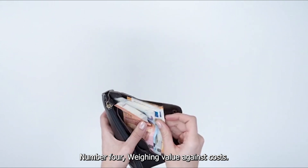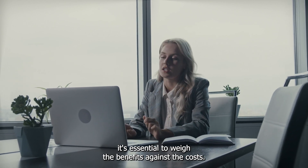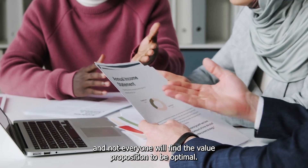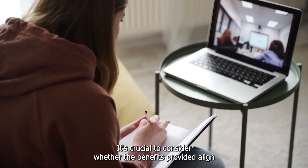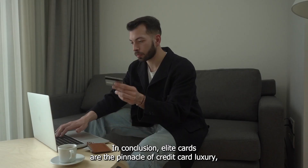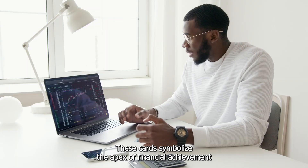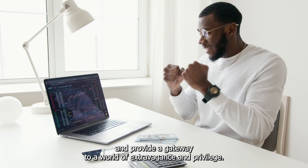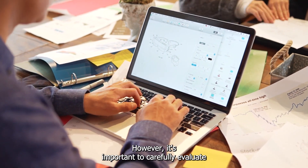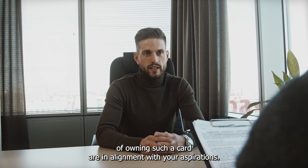While the allure of elite cards is undeniable, it's essential to weigh the benefits against the costs. The initiation and annual fees associated with these cards can be substantial and not everyone will find the value proposition to be optimal. It's crucial to consider whether the benefits align with your lifestyle and whether the costs are justifiable. In conclusion, elite cards are the pinnacle of credit card luxury, offering an experience that is truly unparalleled – symbolizing the apex of financial achievement and providing a gateway to a world of extravagance and privilege. However, carefully evaluate your financial goals to determine whether owning such a card aligns with your aspirations.